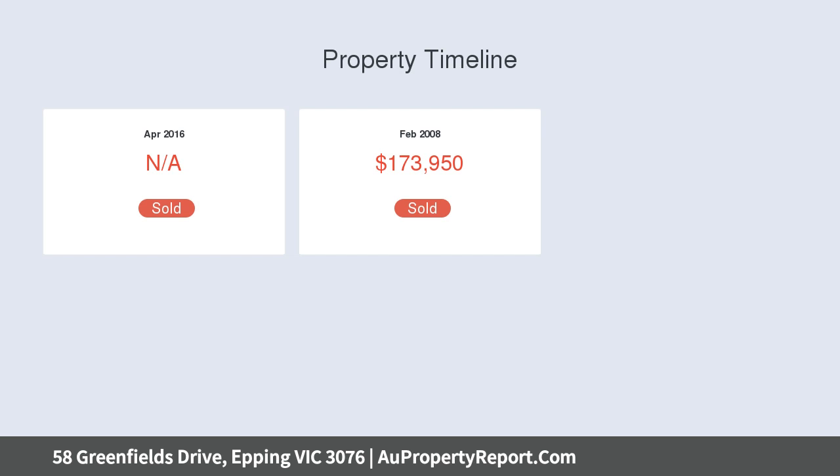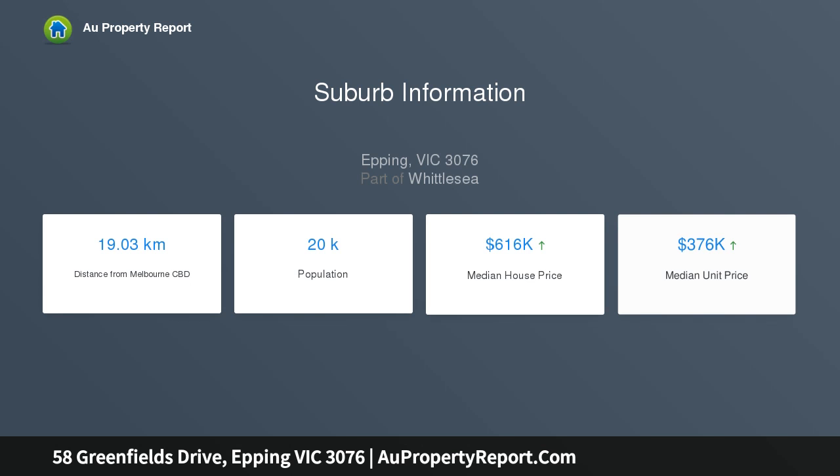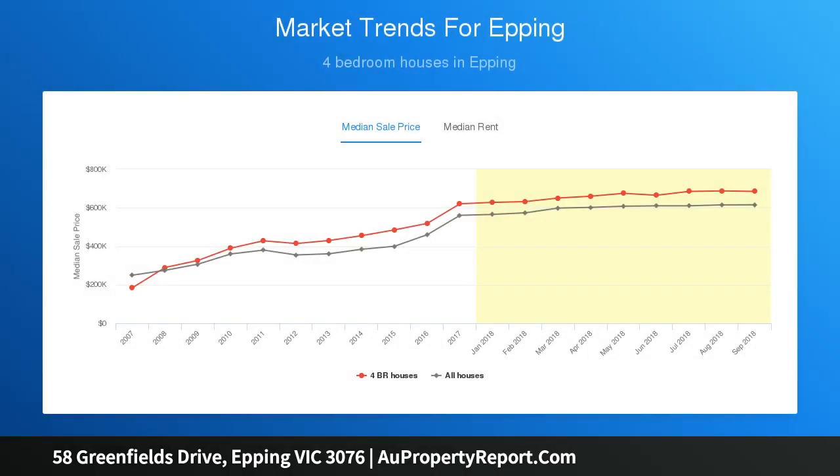Situated within close proximity to well-maintained parklands and all local amenities, including childcare centres, Epping's choice of private schools, Landarum Town Centre, transport, Epping Plaza Shopping Centre, Costco, Northern Hospital, Western Ring Road, Hume Highway, and much more — making this the ideal family home.